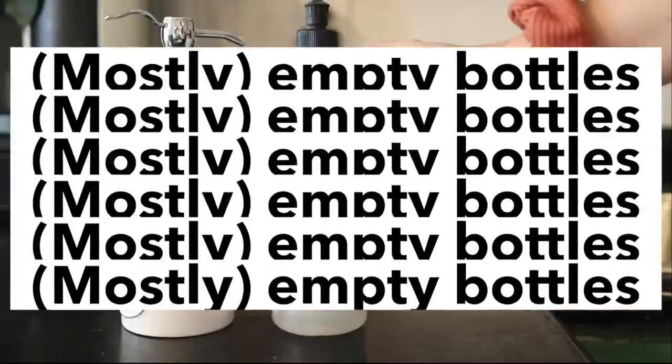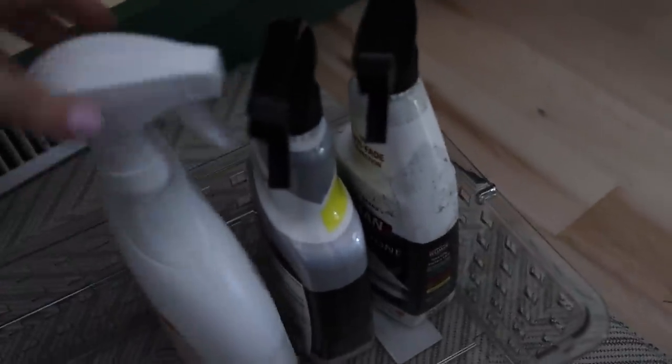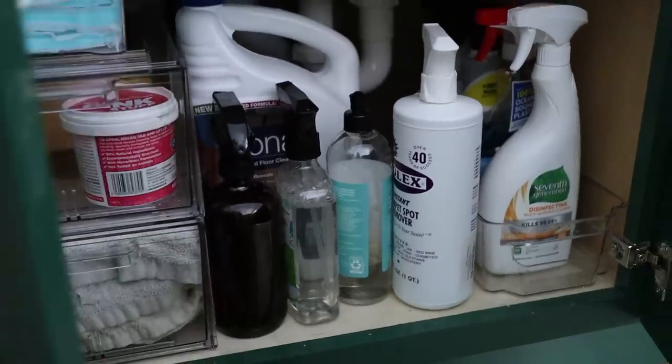Number nine is mostly empty bottles — bottles of cleaning stuff, lotion, beauty supplies, shampoo — with just this much left in them. What happens is we get close to the end, buy a new one, and then the new one gets added to the mix while the little bit that's left doesn't get taken out because there's still a little in it. The key habit is waiting until something is completely used up before you bring in the new one.